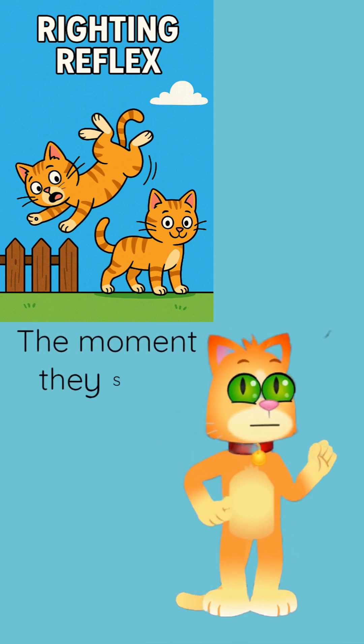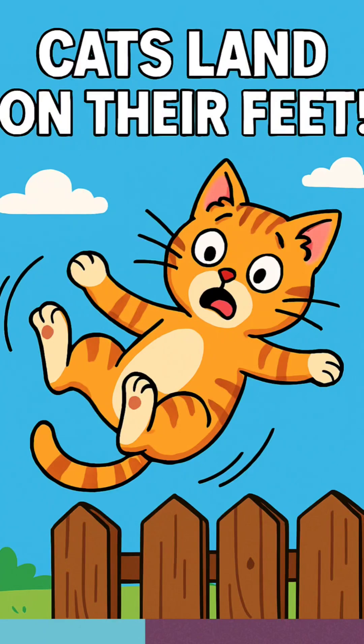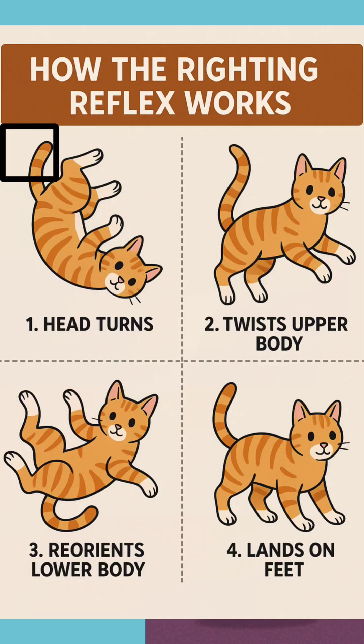The moment they start falling, their body senses the motion and helps them twist mid-air. The righting reflex is a natural ability in cats that allows them to land on their feet when they fall. This reflex starts developing at around three to four weeks old and is fully developed by six to seven weeks.